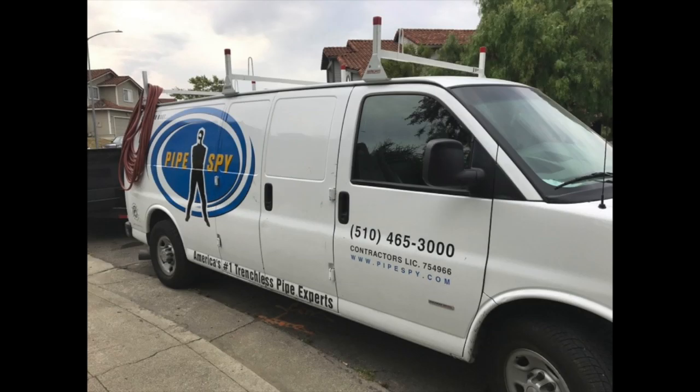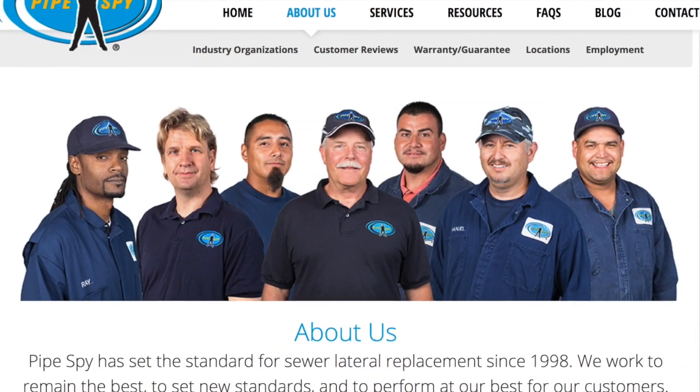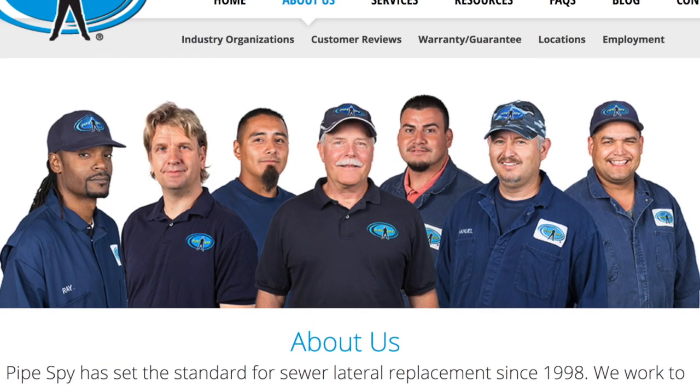For any sewer job my first choice is Pipe Spy. They show up on time, the crew is highly efficient and professional, and they leave a clean site.